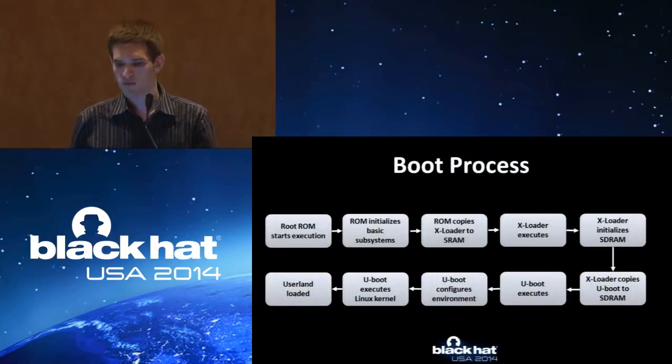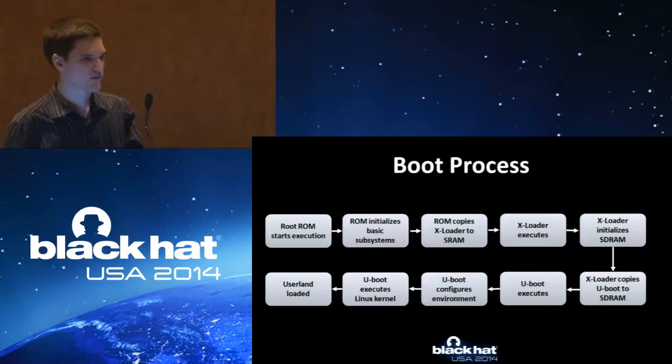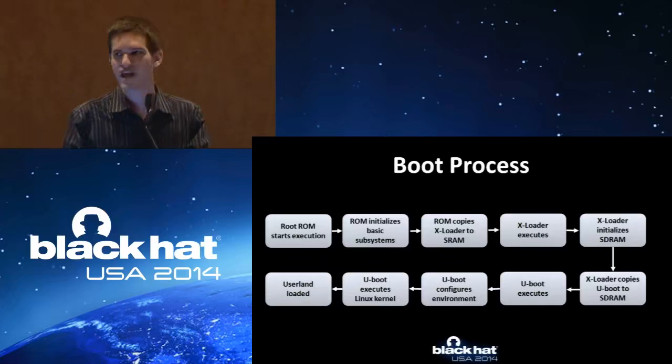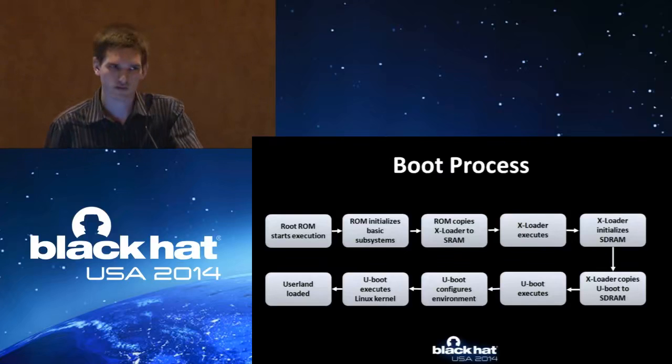Here is the normal boot process described in more detail. The ROM starts execution and initializes basic subsystems — you start out with nothing, no SDRAM, just 64K of SRAM. It then loads the X loader, the second-stage boot loader. Once that bootstraps and gets more memory up, it goes to U-boot — if you're familiar with U-boot, it's pretty much the Swiss Army knife of embedded boot loaders. It has everything you would ever need and is completely customizable. Because Nest was so nice as to include the open source versions of this, including the changes, it was not so difficult to recompile and target with our own modifications.